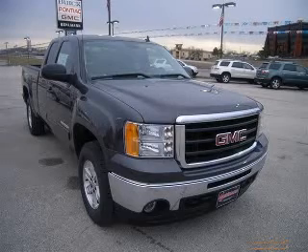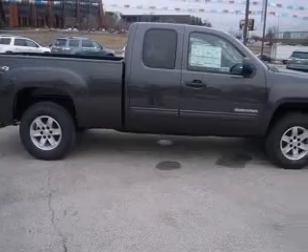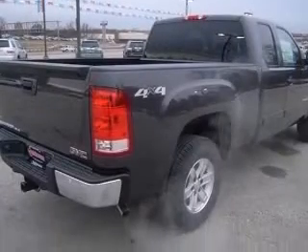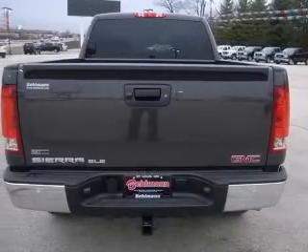We are proud to present this excellent new 2010 GMC Sierra 1500. This Sierra 1500 has a 5.3L V8 engine and an automatic transmission. This vehicle has a storm-grade metallic exterior and includes the following options.